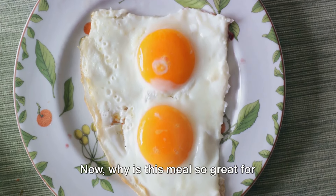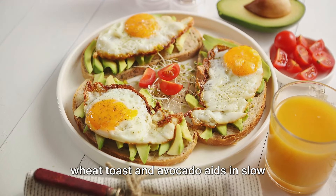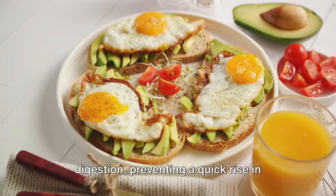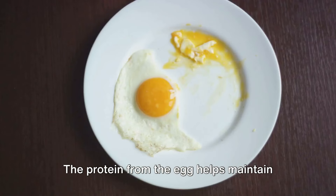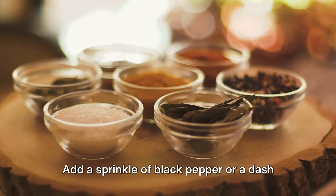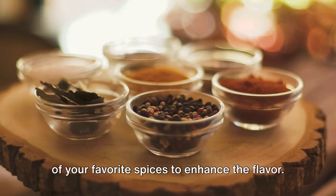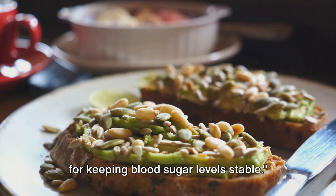Why is this meal so great for diabetics? The fiber from the whole wheat toast and avocado aids in slow digestion, preventing a quick rise in blood sugar levels. The protein from the egg helps maintain this stability. Add a sprinkle of black pepper or a dash of your favorite spices to enhance the flavor. This nutrient-packed breakfast is perfect for keeping blood sugar levels stable.